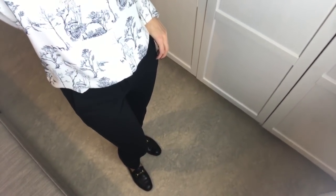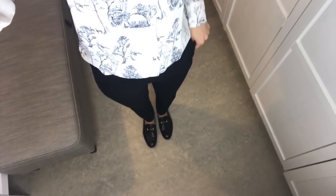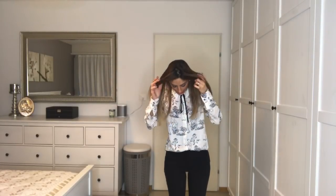For shoes, I'm wearing the Gucci low furry loafers in black with gold hardware. I got these last October or November when I was in Amsterdam. I'm sorry I can't show them better since I'm recording with my phone.